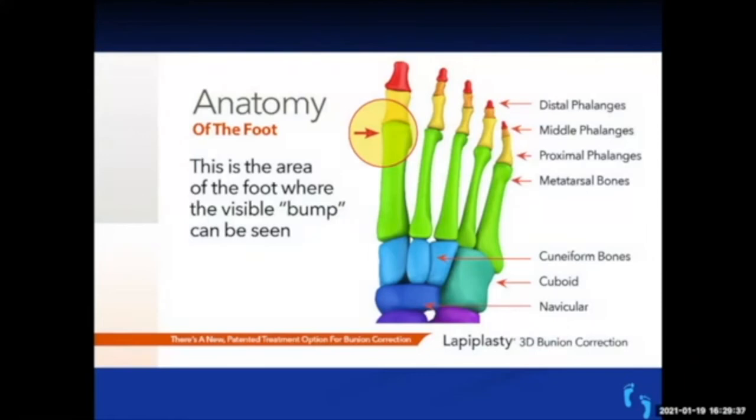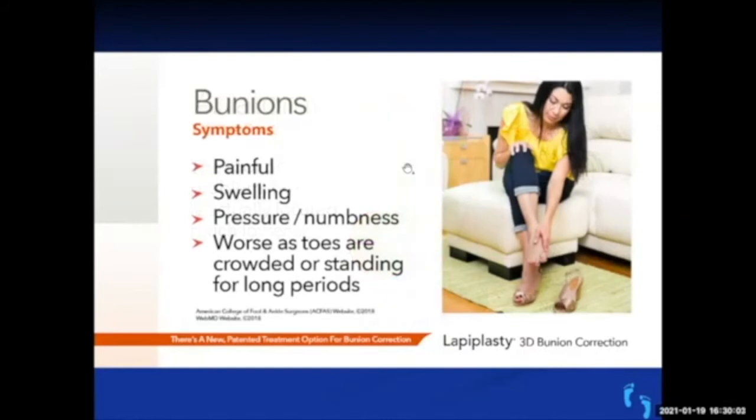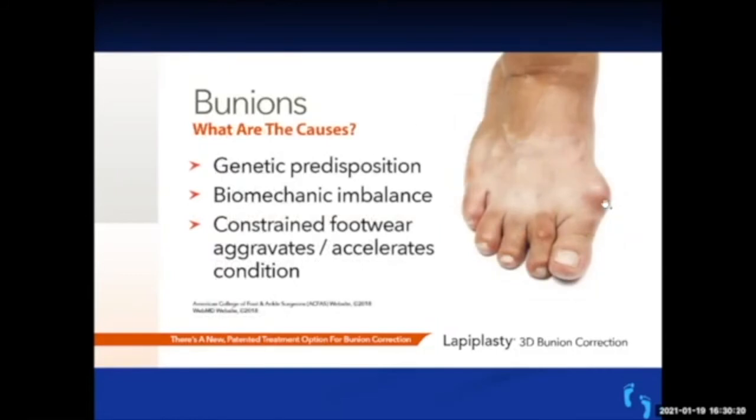There are many different procedures for bunions, which indicates no single procedure works well. A lot of people caution against bunion surgery — part of that is because there's historically been a high recurrence rate and high patient dissatisfaction. Bunions are tricky because all the muscles insert on the metatarsal head, not the toe — it's a complex balancing problem. The bunion appears as a bump along the first metatarsal, and the root of the problem is at the base of the metatarsal at the first tarsometatarsal joint, which moves only a degree or two versus the big toe joint which moves 90 degrees or more.